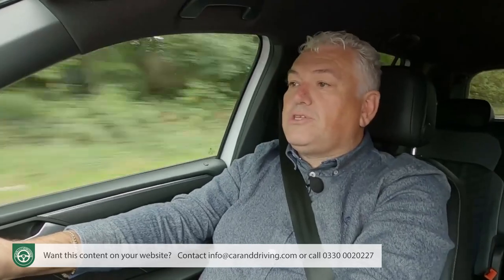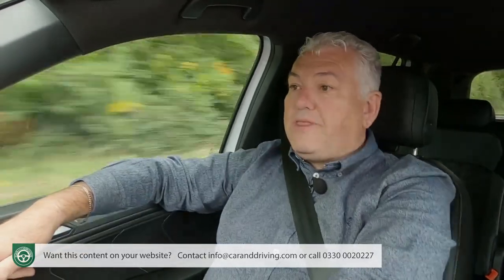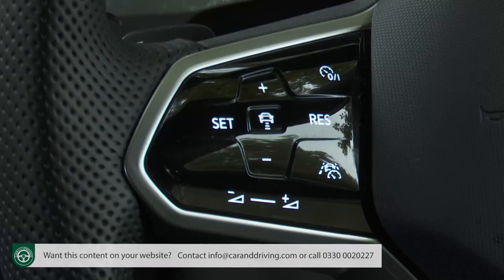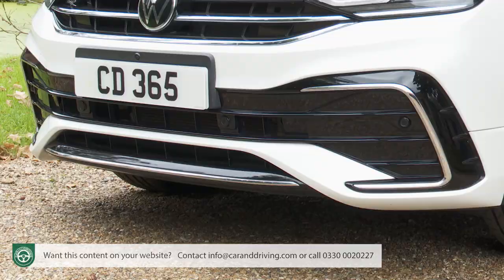Something else buyers might like is the fresh generation of drive assist technology ushered in by the updated version of this model. What's important to understand is the switch from passive to active technology. Previously, the ACC adaptive cruise control system merely braked and accelerated the car based around a preset speed. Now it uses the car's front camera system, GPS data and a host of sensors to drive the car predictively.